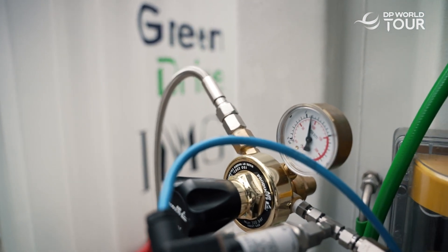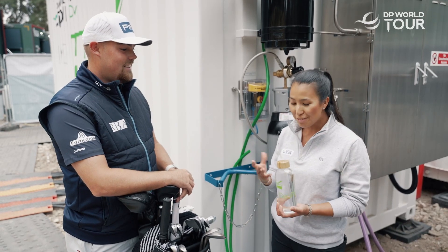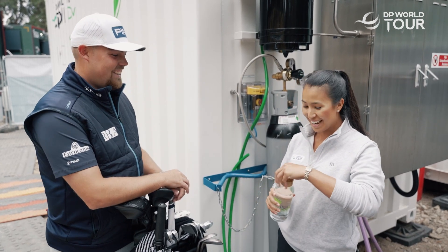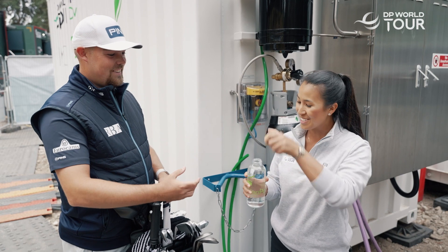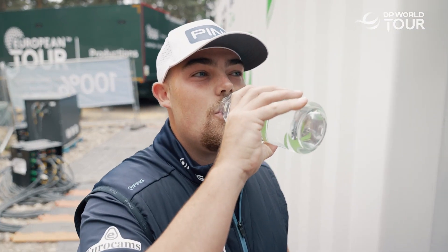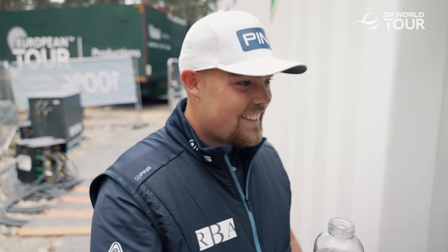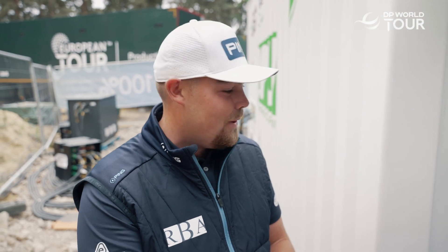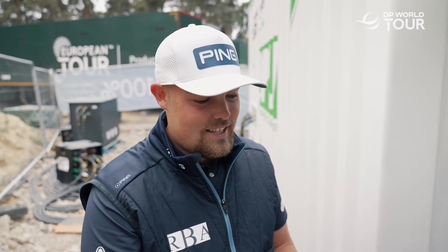Obviously the only byproduct of this is pure water, and we've been told that you can drink it — and that's exactly what's in my hand right now. Dan, would you like to try it and let us know how it tastes? Honestly, you wouldn't notice if that came out of the tap or out of here — so yeah, fantastic.